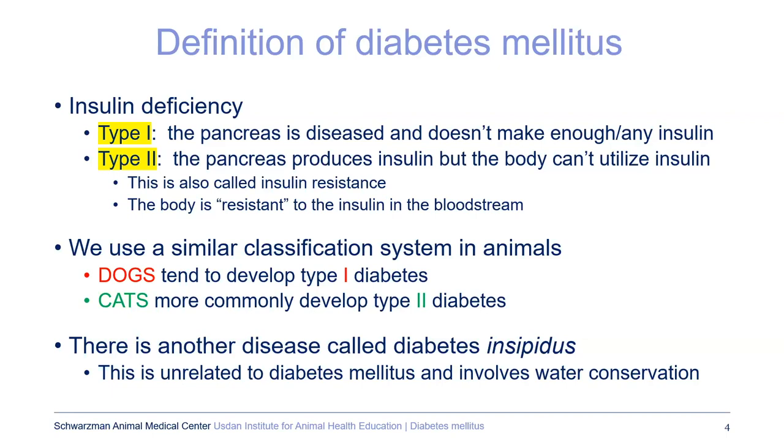You should not confuse diabetes insipidus with diabetes mellitus. Mellitus is a Greek word for sugar or sweet — they used to diagnose it by tasting the urine, which would be sweet. Diabetes insipidus is insipid or tasteless; the urine is very dilute. Diabetes insipidus is a problem with water conservation and is a completely separate condition from diabetes mellitus.